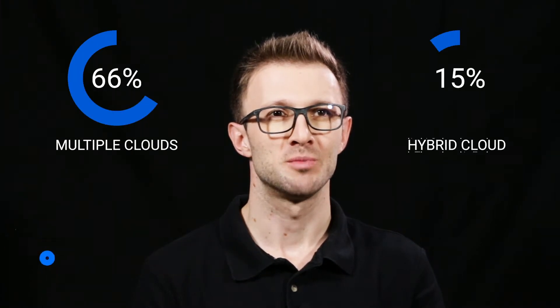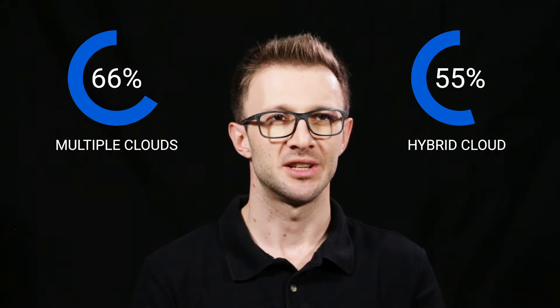IT has rapidly shifted to include on-premise infrastructure and a mix of cloud services. In fact, a recent Cloud Security Alliance survey found 66% of respondents use multiple clouds and 55% use hybrid cloud. As the environments have evolved, so too have the requirements for workload protection.